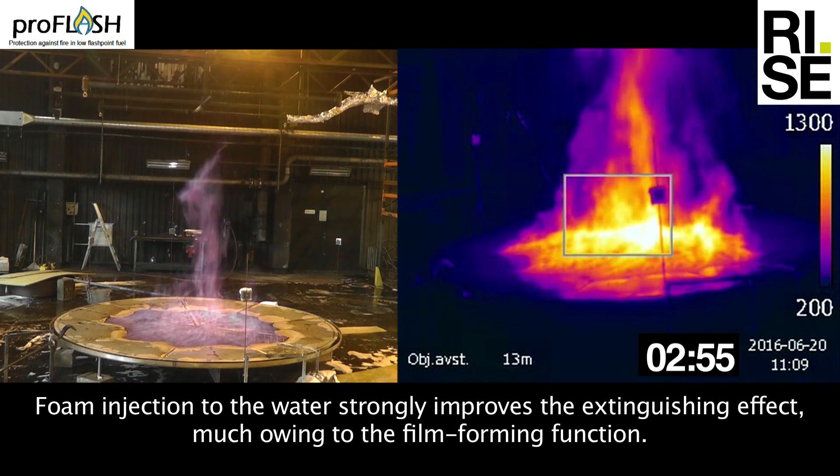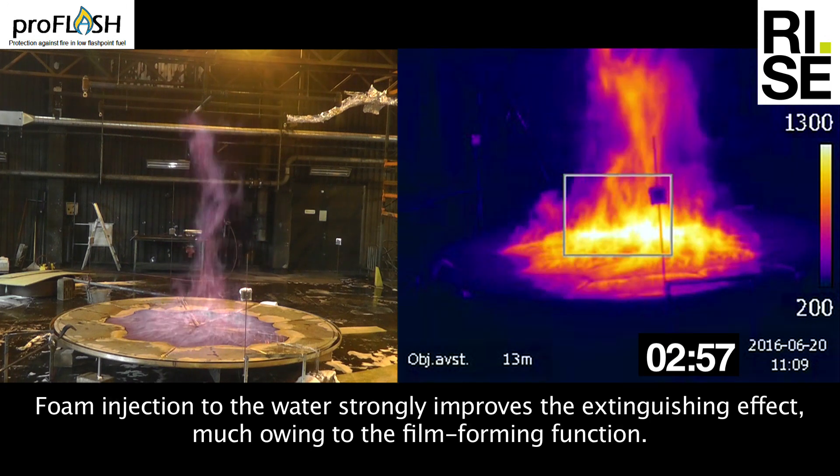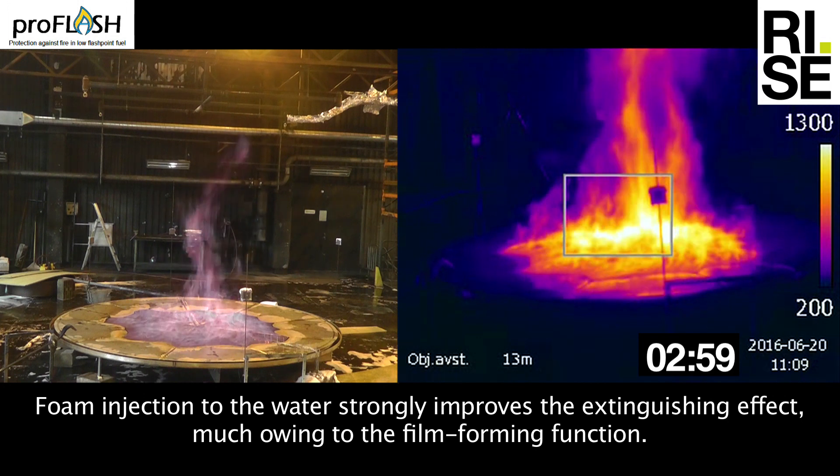Foam injection to the water strongly improves the extinguishing effect, much owing to the film forming function.